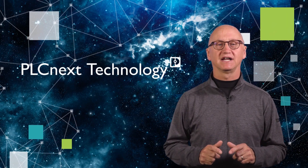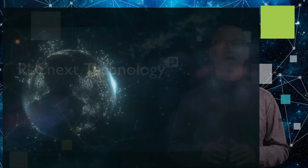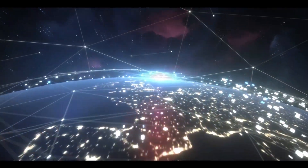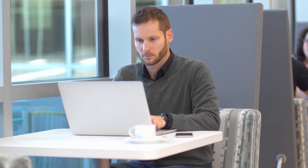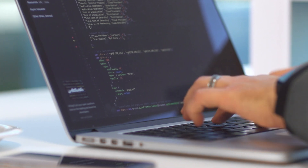At Phoenix Contact, we are proud to announce PLCnext Technology — a state-of-the-art digital ecosystem that will unlock the door to this promising new world of automation. Now this new generation of industrial programmers can collaborate on a truly open Linux-based platform.